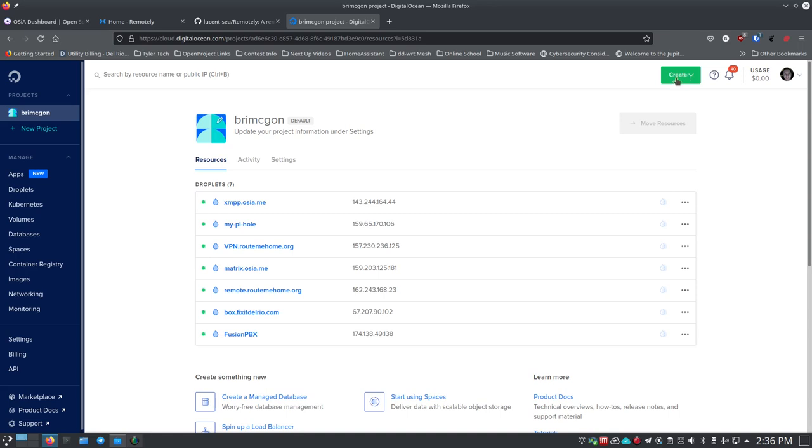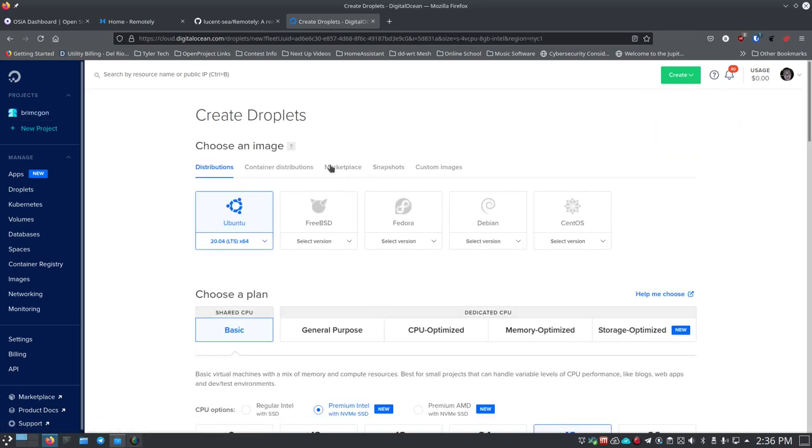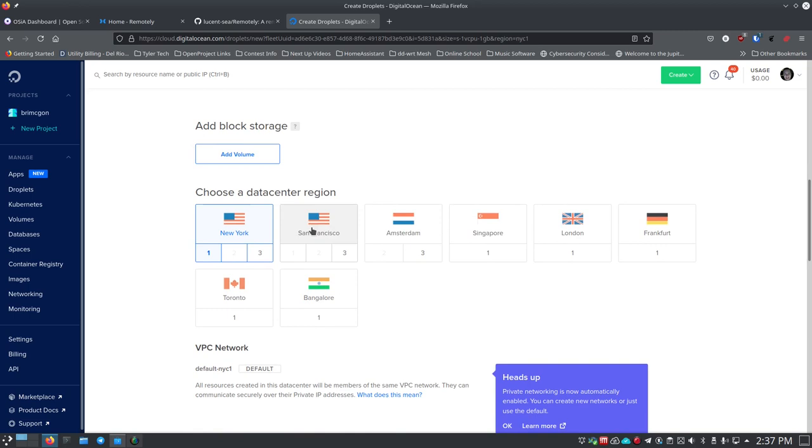When you go to create a droplet, pick the distribution you want. I always use Ubuntu 20.04, which is the latest LTS long-term support version. Under 'choose a plan' there are basic and general purpose options - I always click the leftmost one which comes out to five dollars a month. Really inexpensive - with that credit you could run five or ten of these. Then pick a geographic location close to you; New York is fine for me in the middle of the United States.